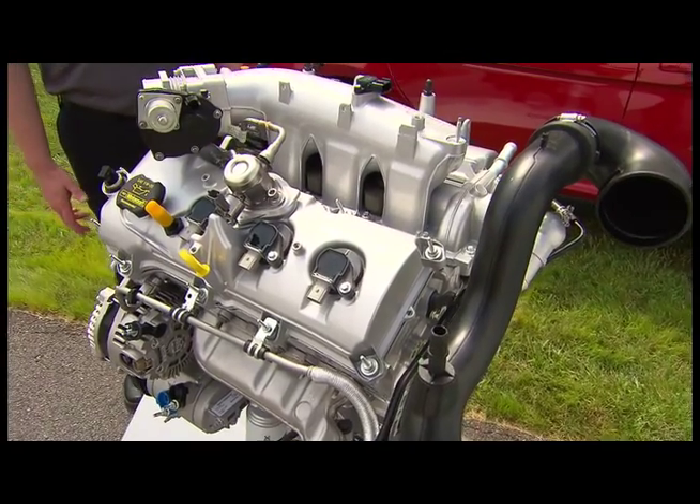What we're really proud about is we can actually deliver lots of attributes to the customer: 365 horsepower, good torque, great fuel economy, more power, better fuel economy, and lower emissions from the engine.